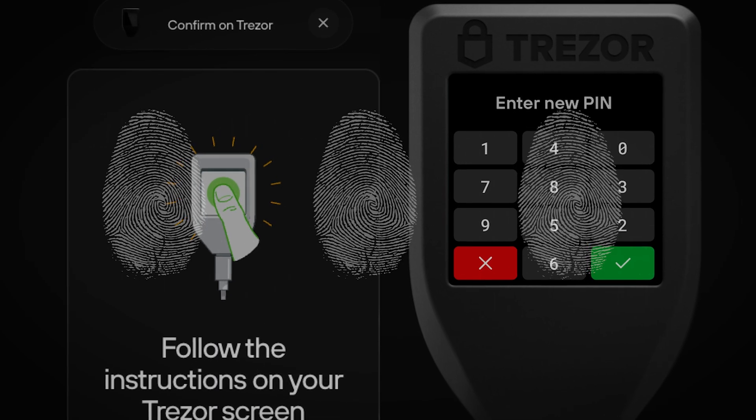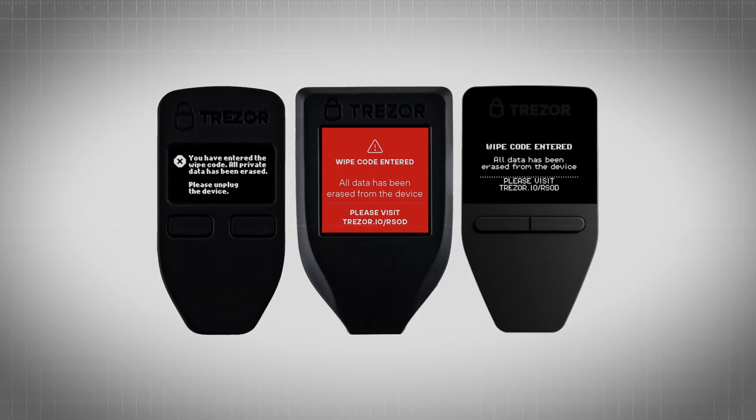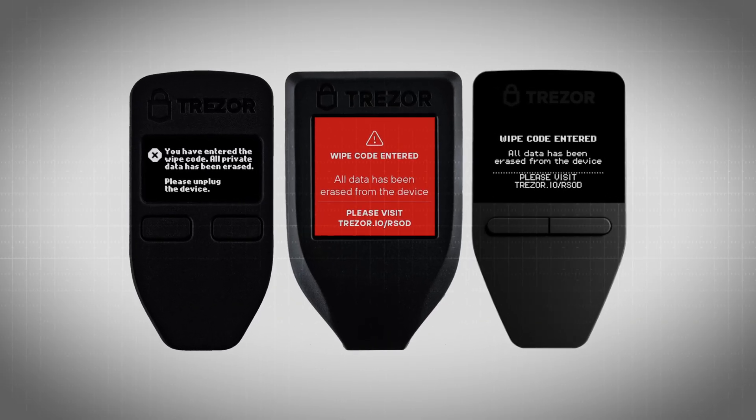Now let me address a couple of the most common questions about hardware wallets. What if I lose my hardware wallet? If you lose your hardware wallet, don't worry — as long as you have your recovery seed, you can restore access to your funds on a new device. All hardware wallets are protected by a pin, and some even have biometric security. So if someone finds your wallet, they won't be able to access your coins. After a few failed pin attempts, the wallet will erase itself. Just make sure your pin code is strong.